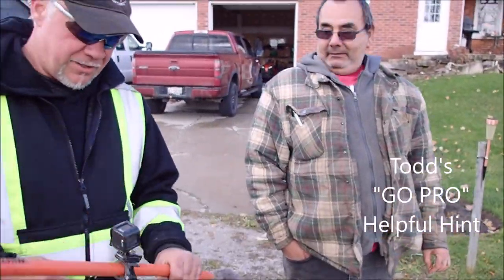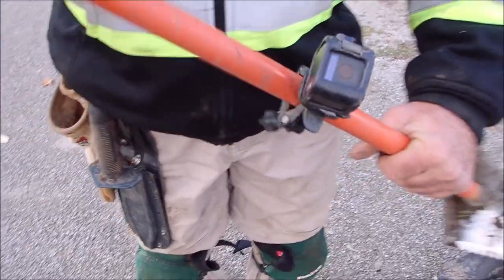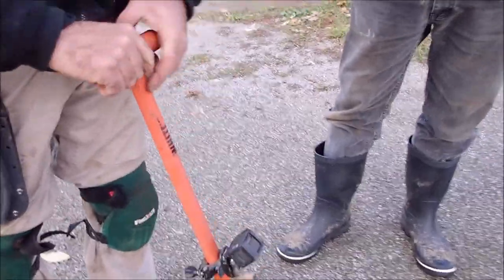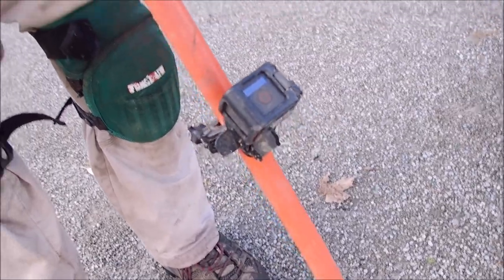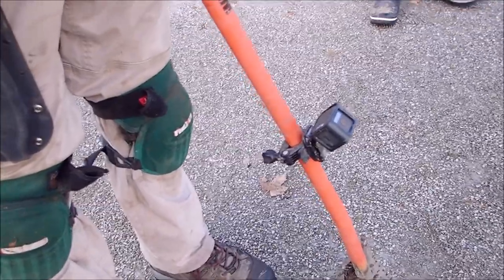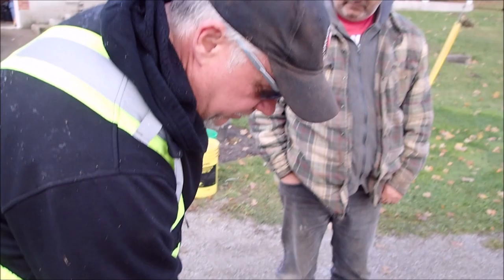I put this little GoPro right here and it's stable — you can dig with it. You can hardly see it moving with the auto stabilization. You can even tell it to turn on by voice: 'GoPro start filming,' 'GoPro stop.' There's a good commercial right there.